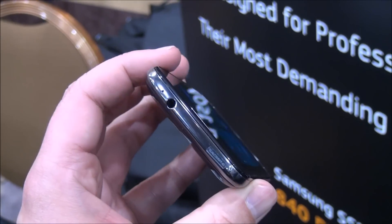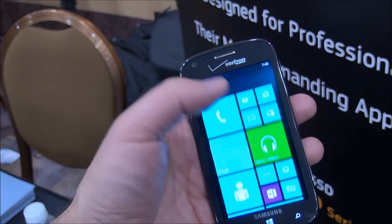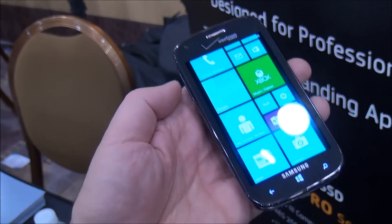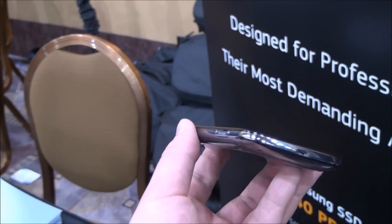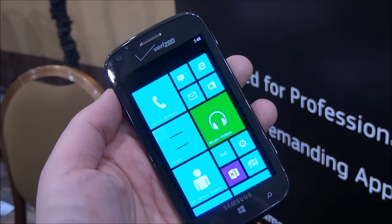So we'll expect that in the next couple of weeks. But a nice little device, I have to admit — pretty impressive. If you're looking for an entry-level phone, it's probably going to be free on contract, but we don't have confirmation yet. Hopefully we'll have more in the coming weeks. There you go, take care everybody.